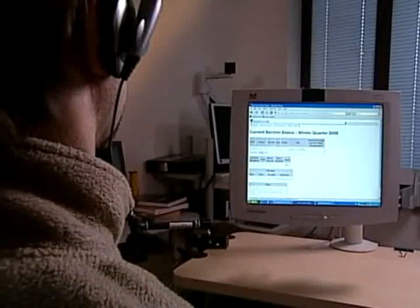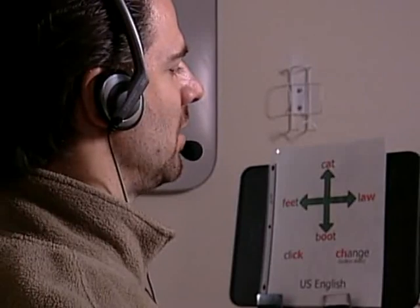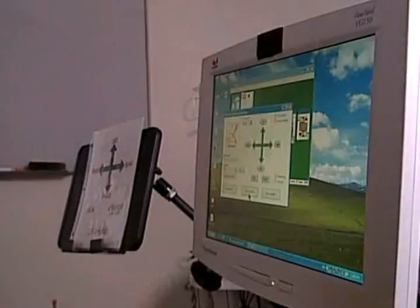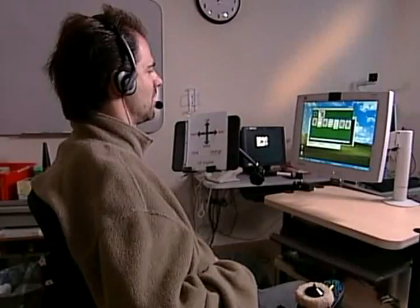Rich Eldridge isn't meditating, and he hasn't created a new language. What he's doing is making vowel sounds to direct the mouse pointer on the screen. Eldridge suffered a spinal cord injury in a car accident ten years ago. Limited mobility in his arms and hands makes using a computer mouse difficult, but vocal joystick software being developed at the University of Washington is making hands-free mouse movement a reality.